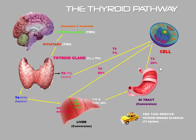So as you can imagine, in order to have normal thyroid function, you have to have a healthy brain, a healthy thyroid gland, a healthy liver, and a healthy gastrointestinal tract. Most medical doctors are not checking all of these areas.